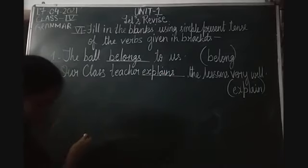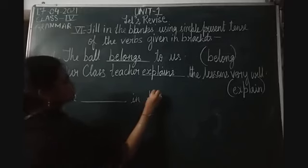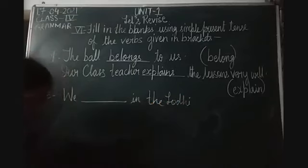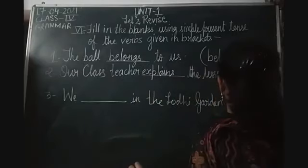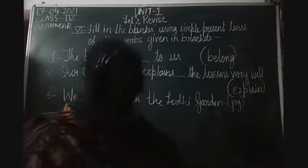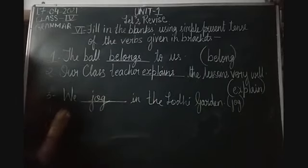Then the third one: 'We dash in the Lodhi Garden.' The verb given in the bracket is 'jog'. The subject is 'we' - a plural pronoun. So we use jog as it is. The answer is: 'We jog in the Lodhi Garden.'